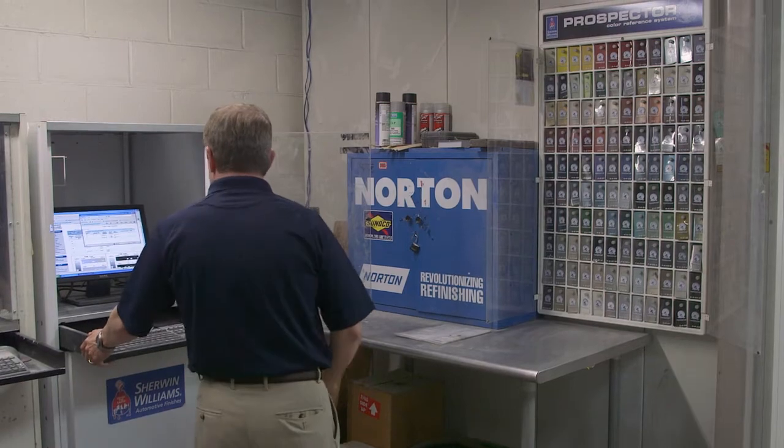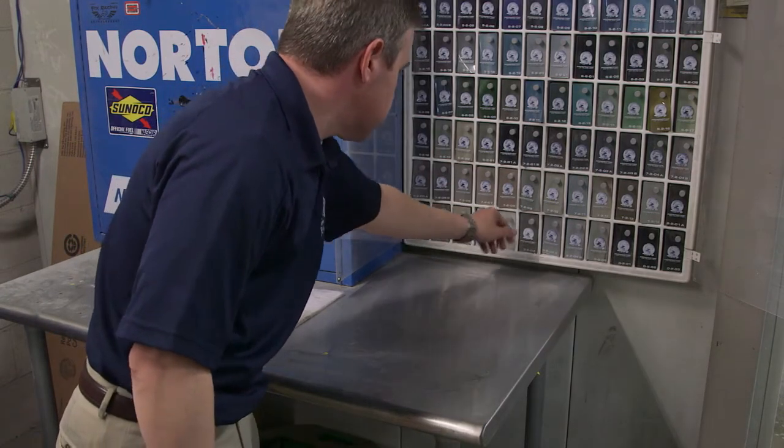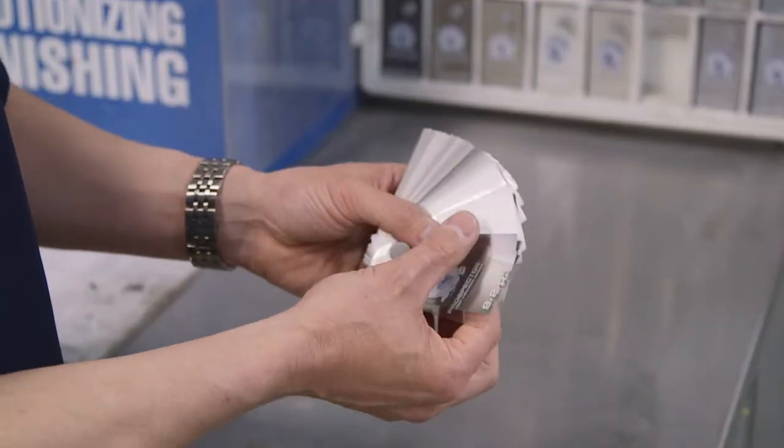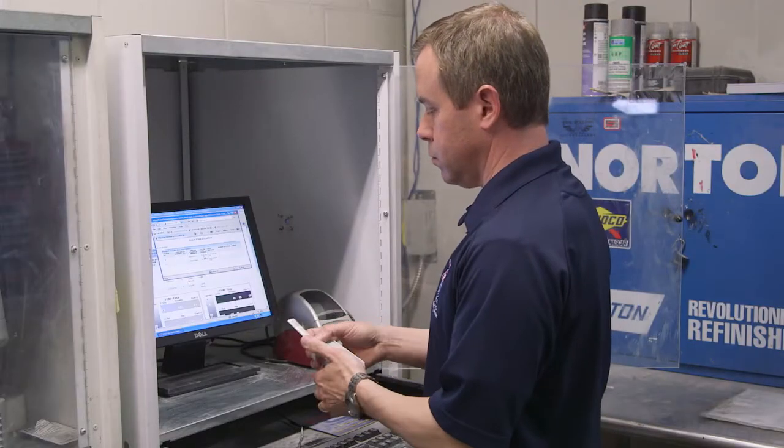Typically when we look up a color on the current system you have to filter through many choices and variables, and if we could get a process together that would simplify that and get me to the color quicker I think it would definitely help.